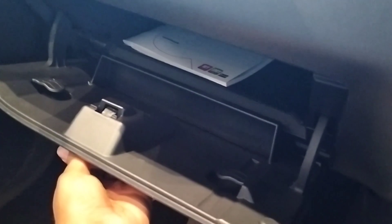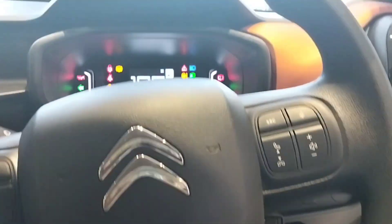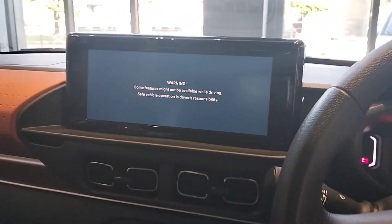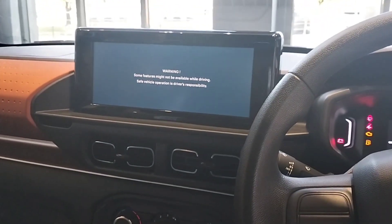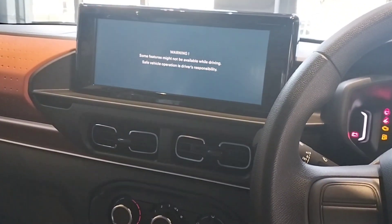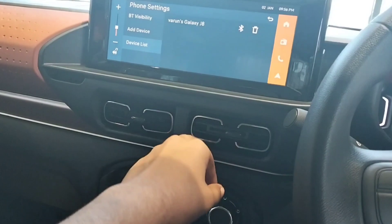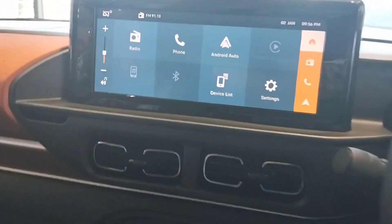Some storage space. This is the instrument cluster. This is the 10.25-inch touchscreen with Bluetooth, FM, Android Auto, and Apple CarPlay.